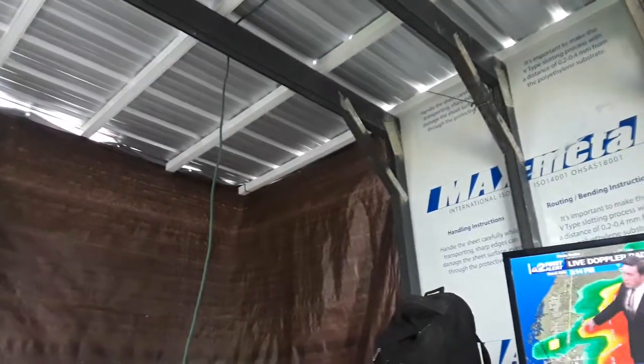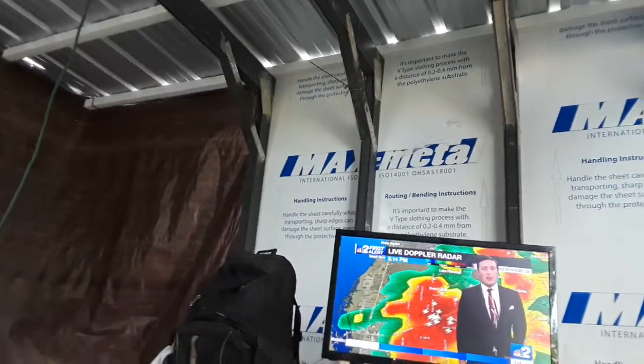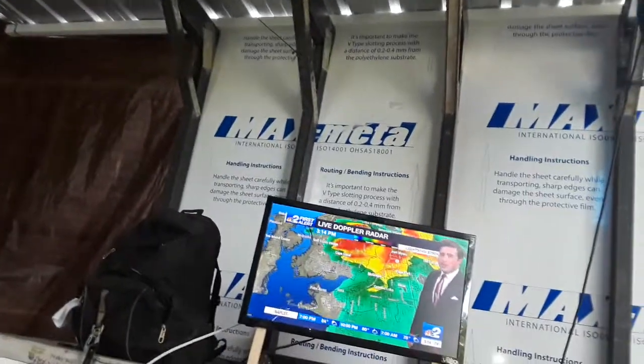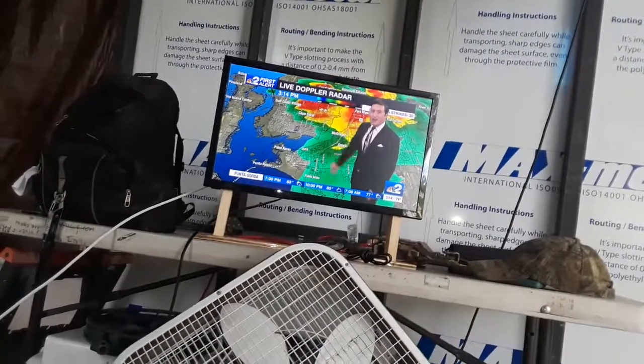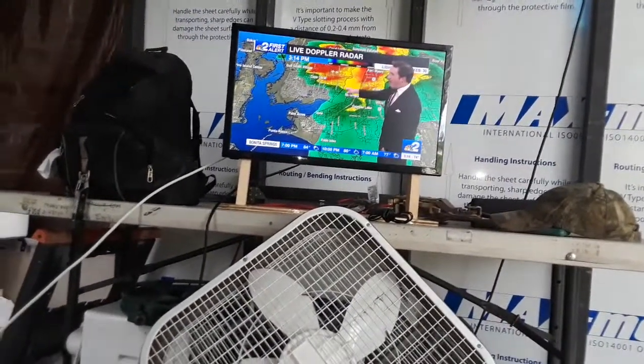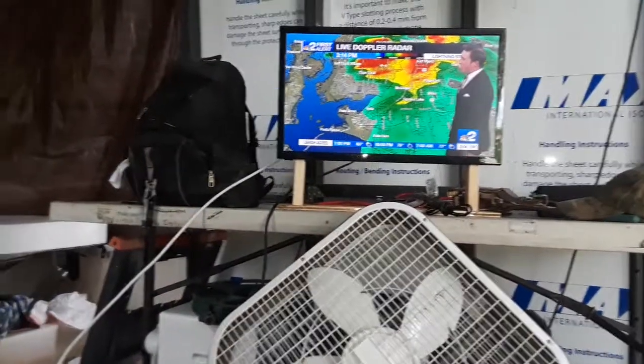Now, if you're living along the Burnt Store Road area, especially north of Pine Island Road, this rain is headed towards you within the next 10 minutes as this storm continues to expand out and head north towards Charlotte County. That means that in downtown Cape Coral, we are just going to have a near miss with some of this heavier rain as this is all developing to the north here pretty quickly.